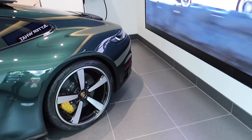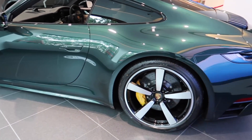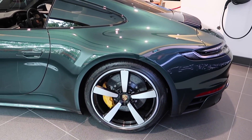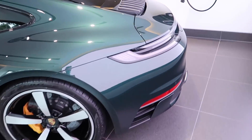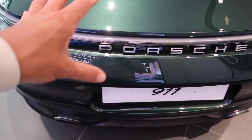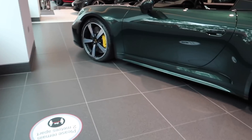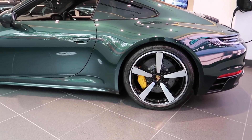And then what we have over here - a 911 Carrera 4S in this stunning green. Look at this green, how nice is that? It looks ridiculous. I love that color. I've always wanted a car in British Racing Green and that is literally like British Racing Green.